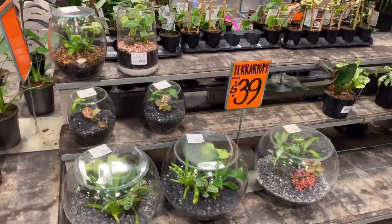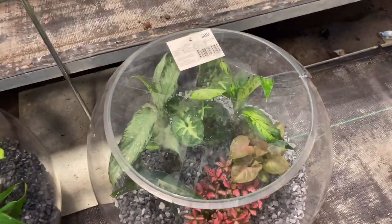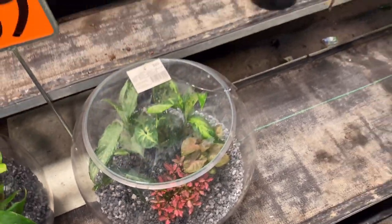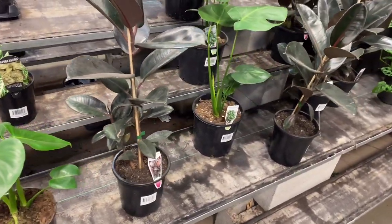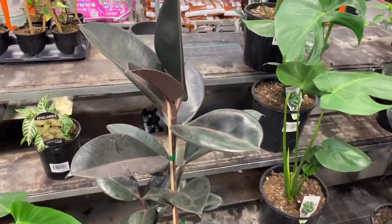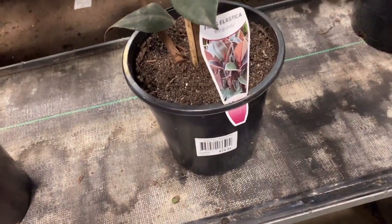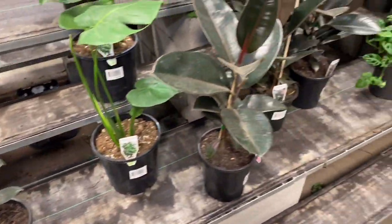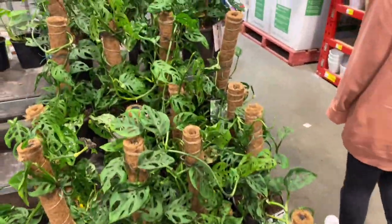Here we have terrariums. The bigger size was $89, which I thought was a bit expensive, but they had some really cute plants inside. We have some larger rubber plants here, nice and shiny, for $20, which is a pretty good price. And then we have lots of monstera and syngonium on totems.